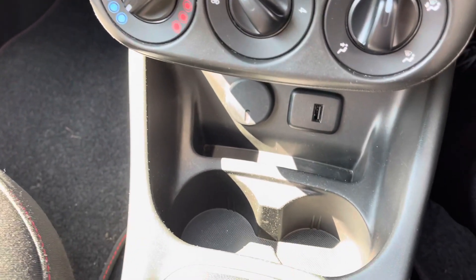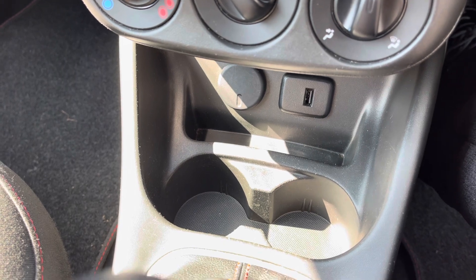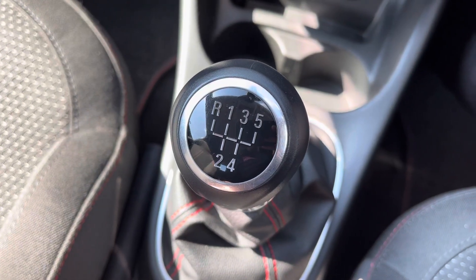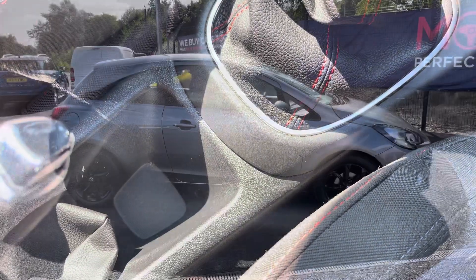Further down you'll find the manual air conditioning, which is easily adjustable with the dials. It has the front heated windscreen and the heated rear window. There are two cup holders in the front as well as a USB port and 12 volt socket. The vehicle has a five speed manual gearbox and there is also a small storage compartment further back.